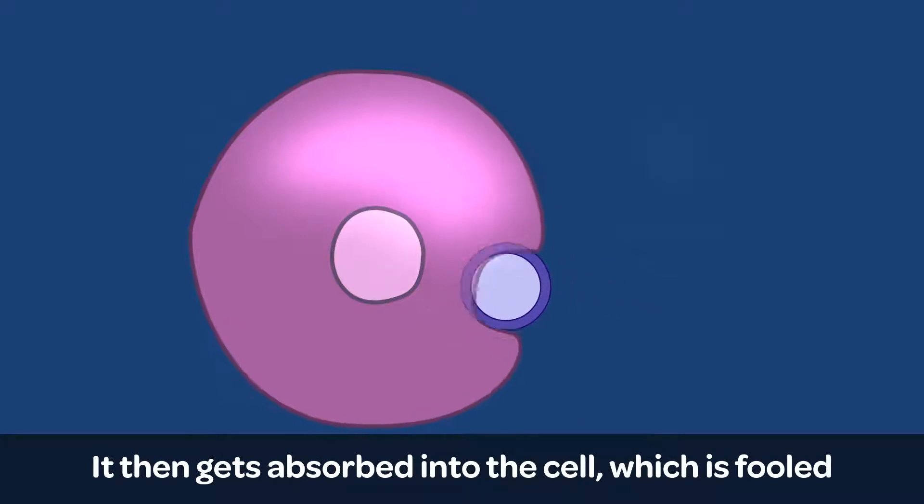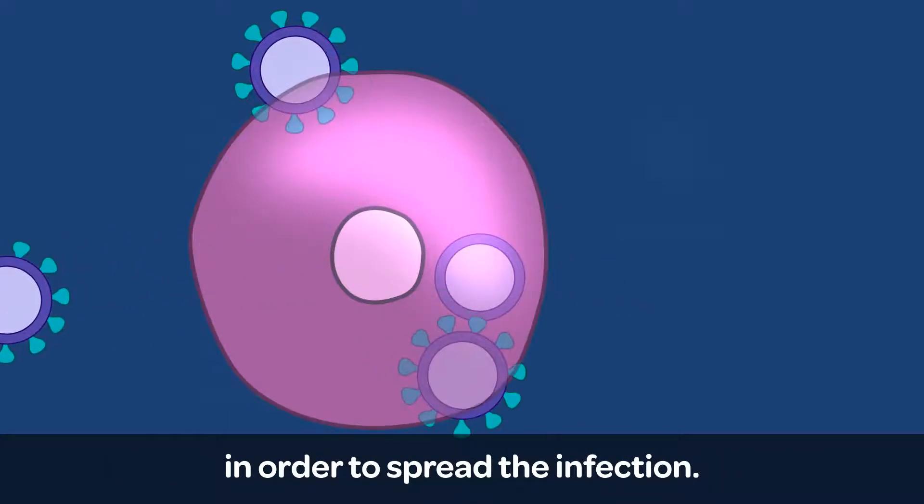It then gets absorbed into the cell, which is fooled into making lots of copies of it in order to spread the infection.